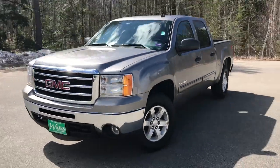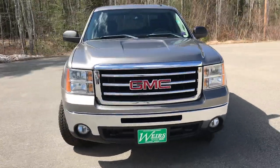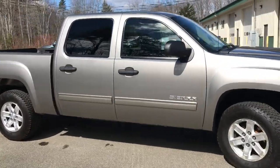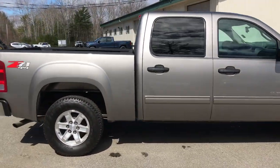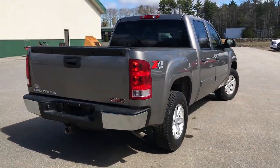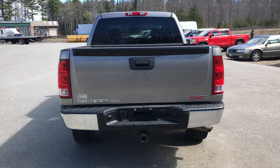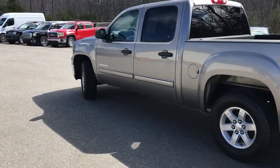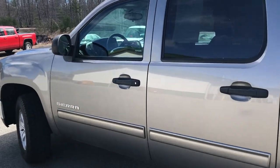Good morning! Down here at Weir's Buick GMC in Maine. I just wanted to do a quick walk around video on this 2012 GMC Sierra 1500 Crew Cab SLE Z71 4WD that we have here at the dealership. This was a recent trade. It's got just a little over 69,900 miles on it.